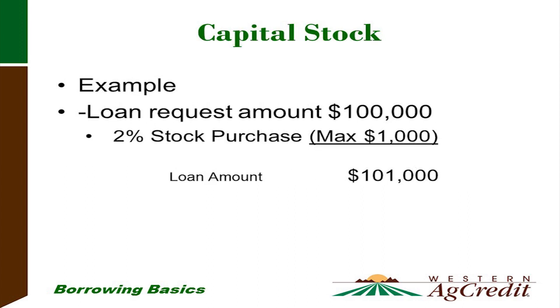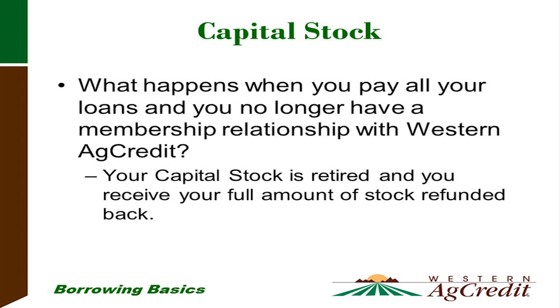If you have a hundred-thousand-dollar loan, two percent would be two thousand dollars. However, our cap on Western Ag Credit stock is one thousand dollars, so a hundred-thousand-dollar loan would result in one thousand dollars of stock, making your loan amount one hundred one thousand dollars. When you are done borrowing from Western Ag Credit and have paid off all your loans, you get your stock back — it is retired and returned to you.